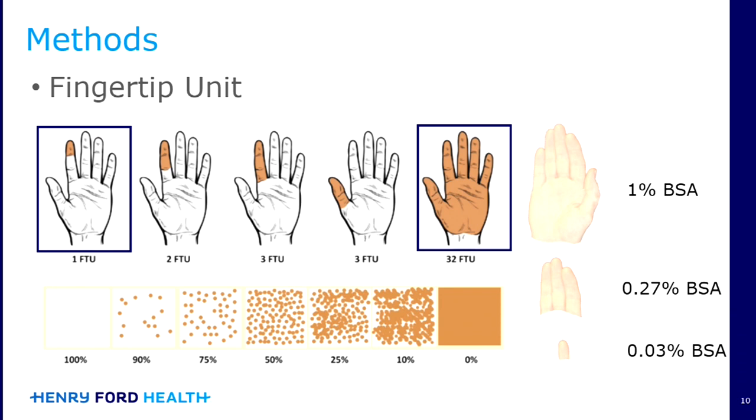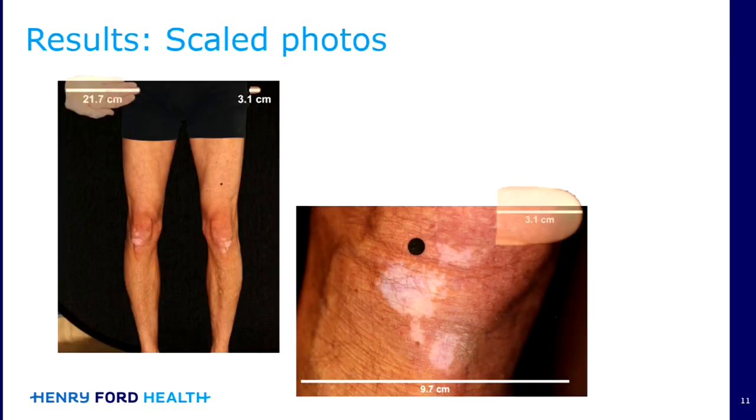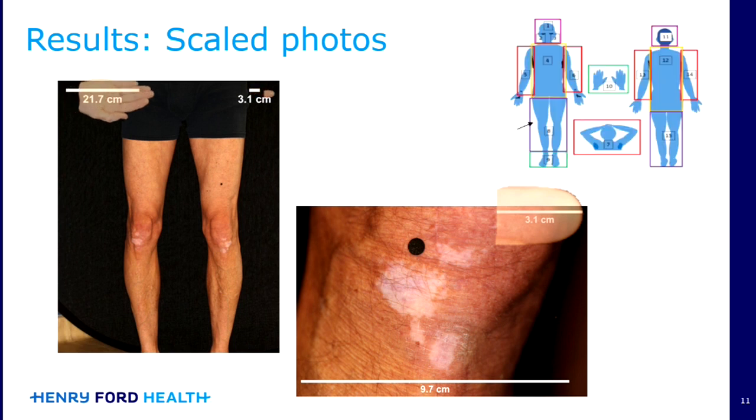This is useful because sometimes patients will have lesions that are very small or more scattered on the body, where using a hand unit just isn't practical. Every photo had a small marker to help with scaling the images, and then when looking at the images, the hand units and the fingertip units or three-finger units could actually be moved and manipulated to help aid the scoring.